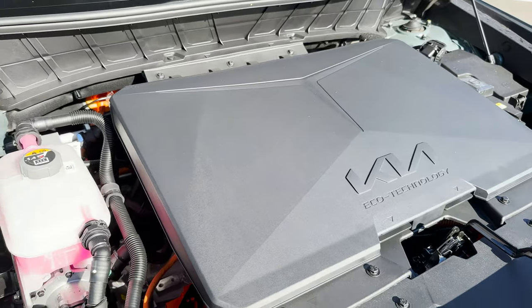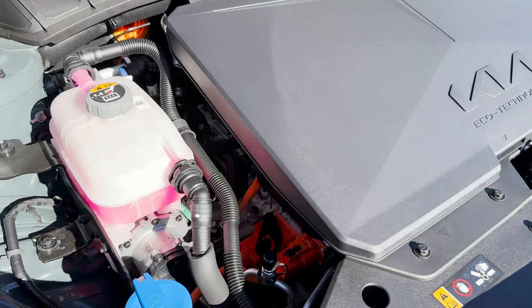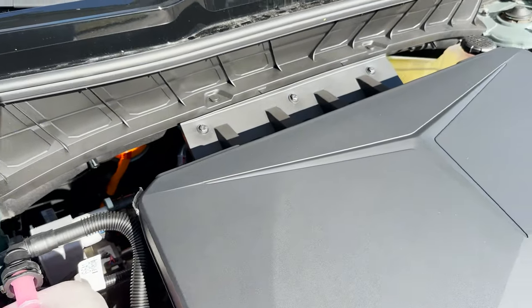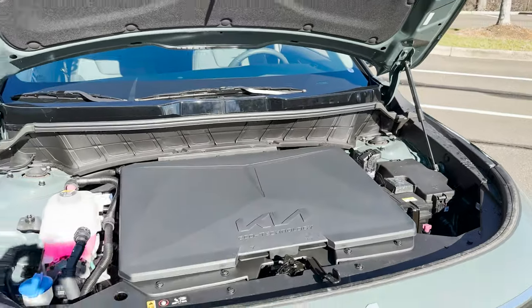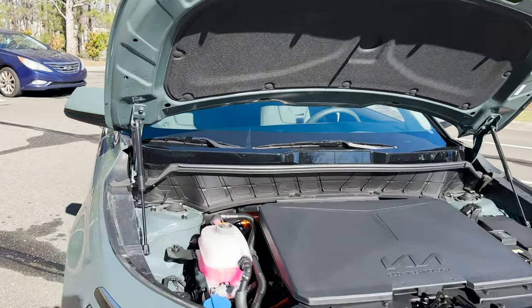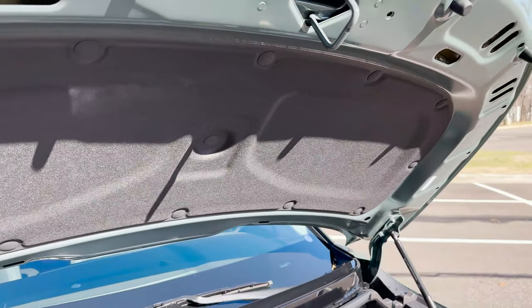Remember, anytime you see a hybrid or electric vehicle and you see orange, that's high voltage — so stay away. But it's kind of nice just to look inside here. What kind of power can this vehicle deliver? Notice that it's got the lifts, as opposed to a prop rod. It's got a hood blanket here.